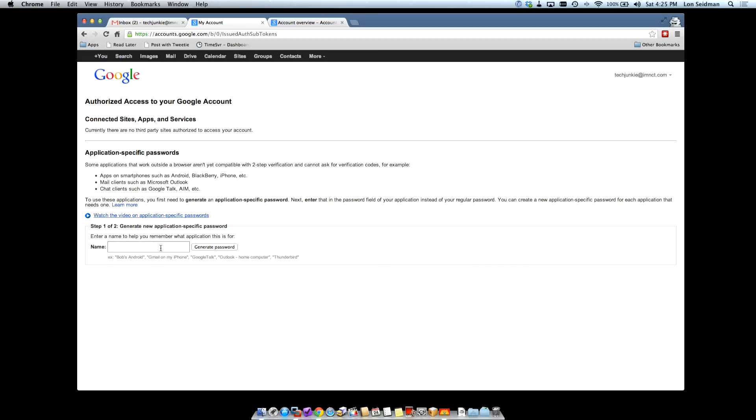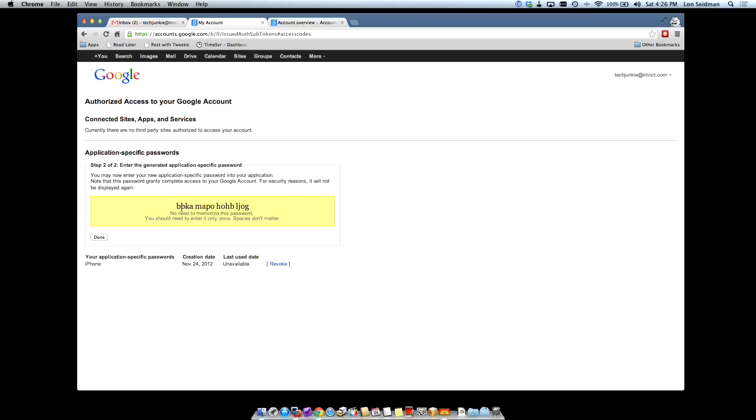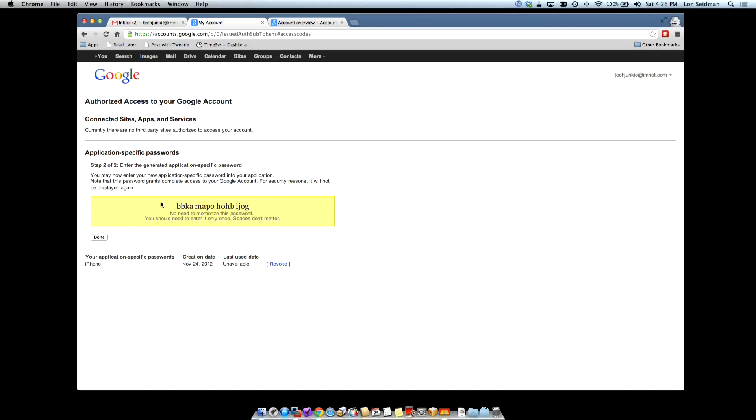So now we're going to generate an application-specific password. What we're going to do is give this application a name — we're going to call this iPhone — and we're going to generate the password. Now it's giving us some gibberish here. What's nice is that these passwords aren't too hard to type out, but they're also very difficult to remember. It's important that you get this input and tested before you click the Done button, because you will never see this password again — it will appear on the screen once and then it disappears forever. So just make sure you get everything working. You can always create another password, so it's not difficult to do. But once you get it working, you can click Done.